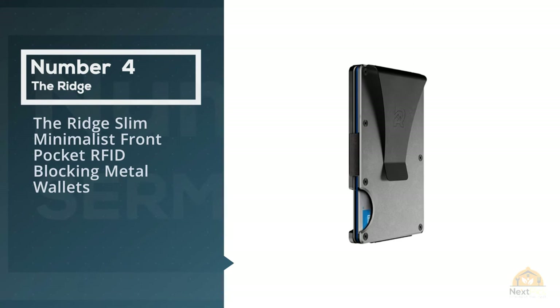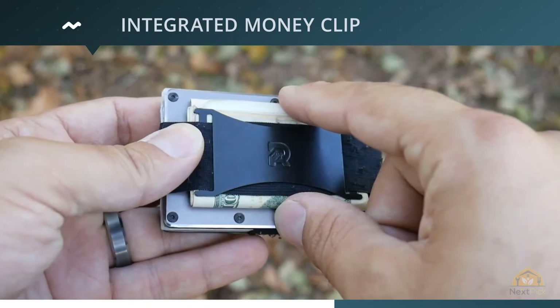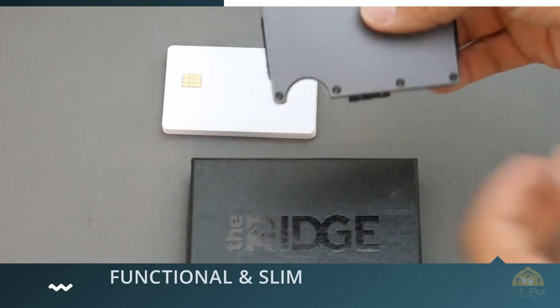Number four: the Ridge slim minimalist front pocket RFID blocking metal wallet. The perfect antidote to malicious hackers of personal data and information from debit cards, credit cards, driving licenses, passports, and travel documents is here. No more worries when in public places with information thieves lurking around. Ridge wallets are built on the philosophy that they should be able to function as long as you own it, and this is practically applicable to the Ridge minimalist metal RFID blocking wallet.